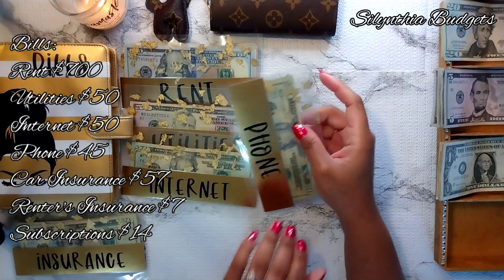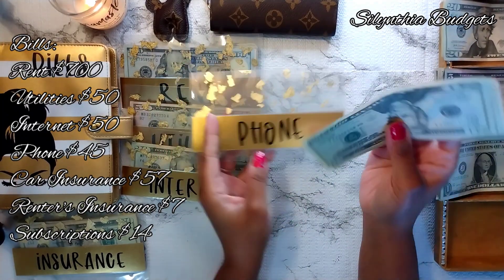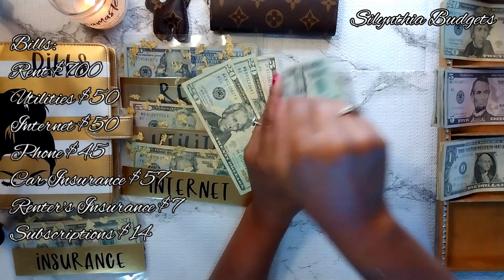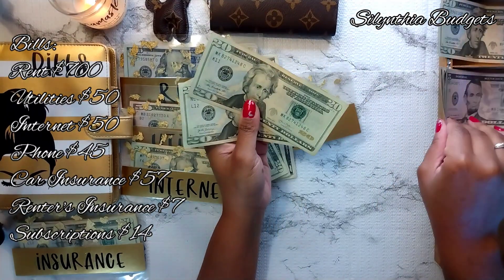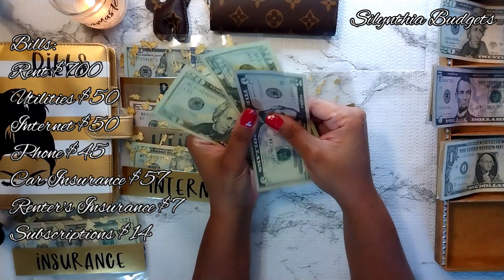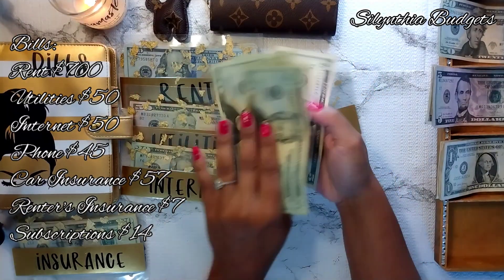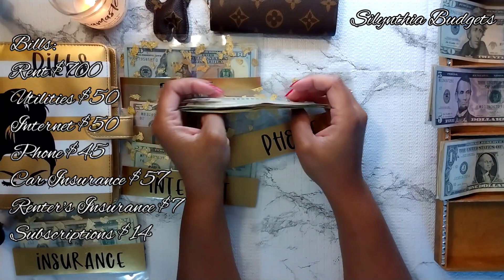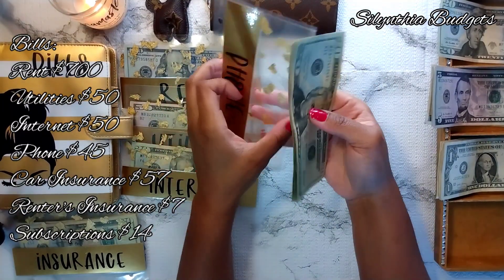Next up is our phone bill, which should be getting $45 and it does have $45 there already. Adding $20, $40, and $5. So phone now has $20, $40, $60, $80, $85, and $90 dollars.